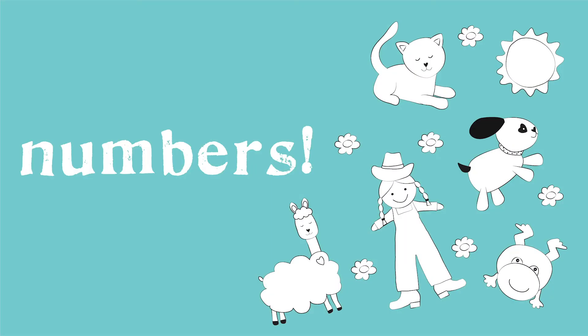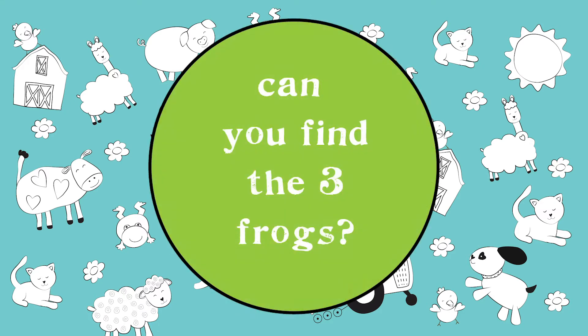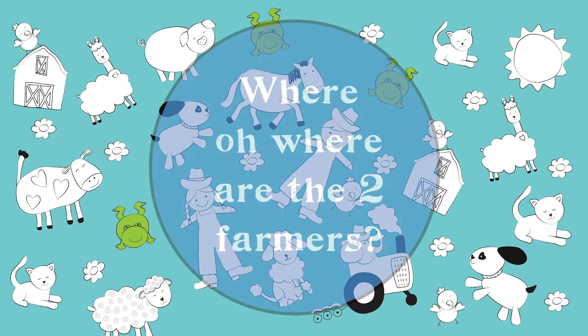On the farm there's lots to count and explore — let's find and color animals galore! Can you find the three frogs? Where oh where are the two farmers?